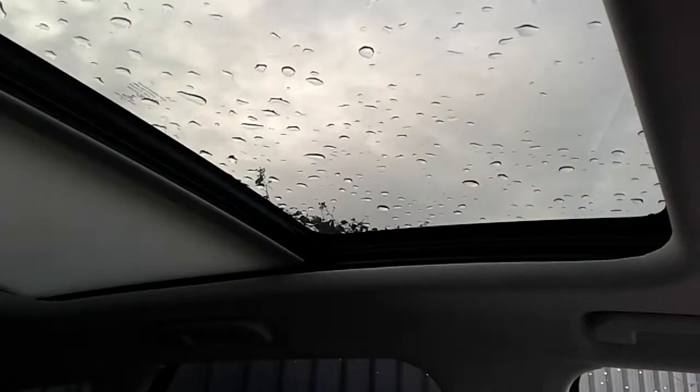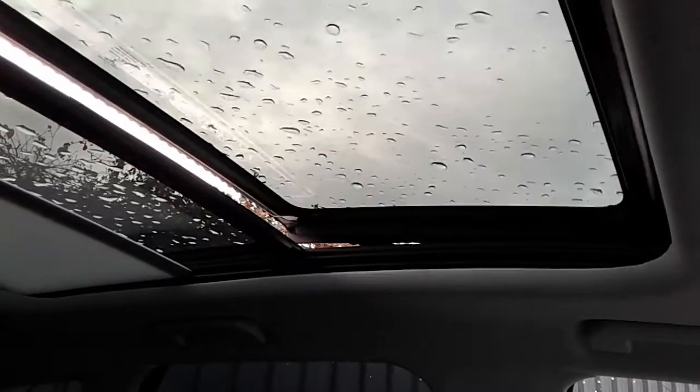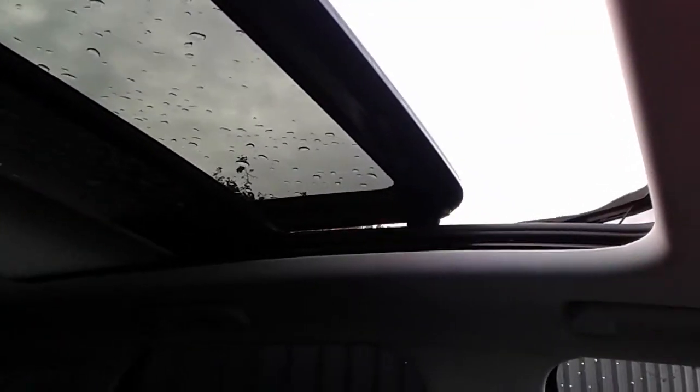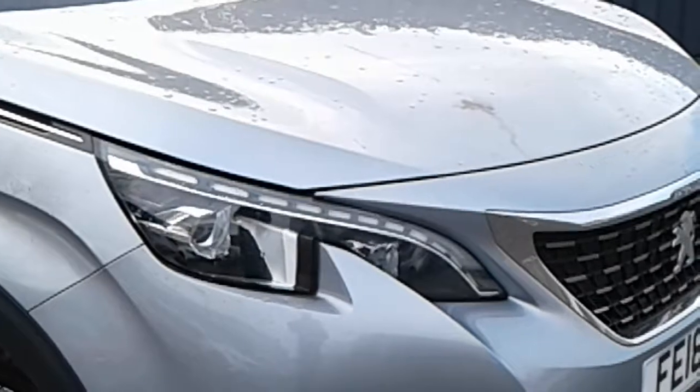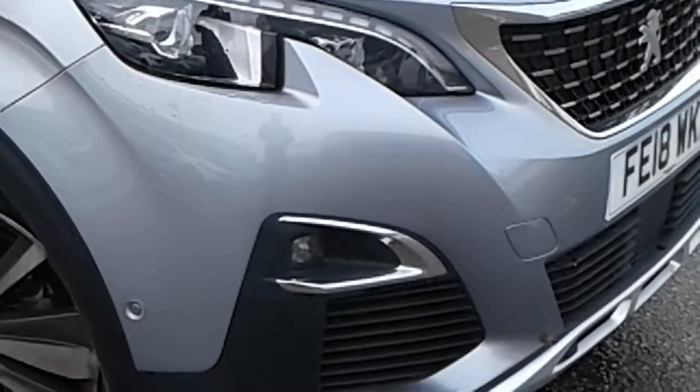Another nice feature on the vehicle is the electrically operated sunroof with an electronic blind. Moving back outside, there are LED daytime running lamps and front fog lamps.